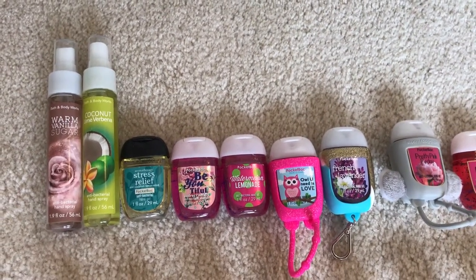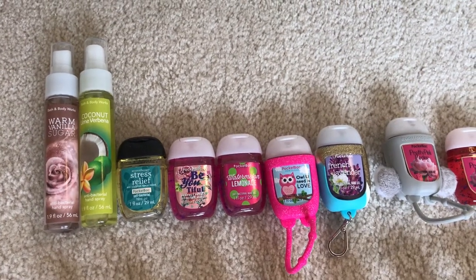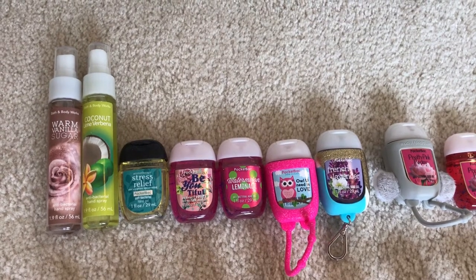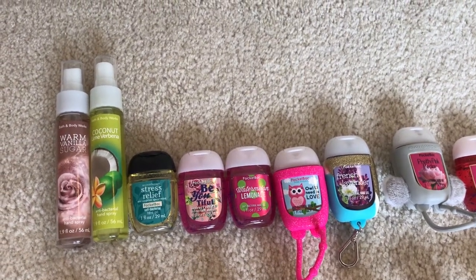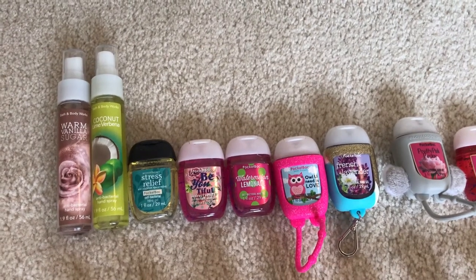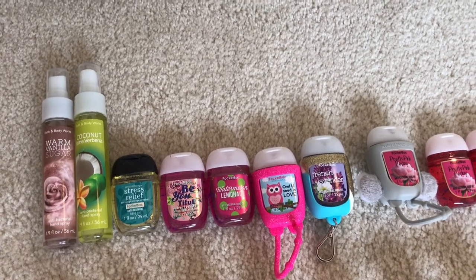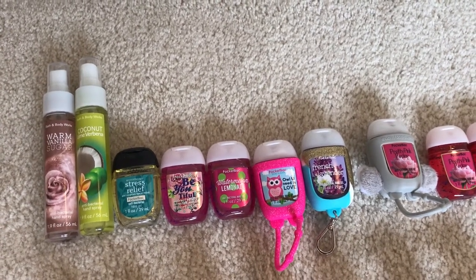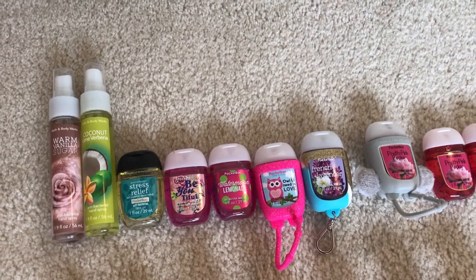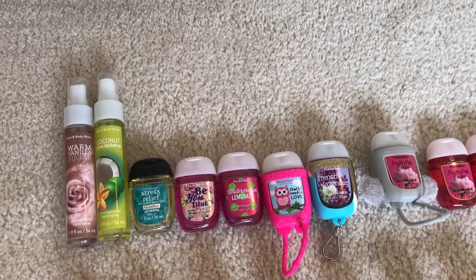Hey y'all, welcome back to my channel. I decided to film my Bath & Body Works inventory update for April 2017. Today is actually March 30th, and I know I'm going to be having a package coming tomorrow with more hand soaps in it, but I know I'm not going to be able to film an inventory this weekend — I'm not going to have time — so I just decided to go ahead and do it now, and then I'll film a shorter haul video when those soaps come in.